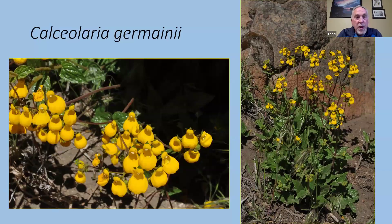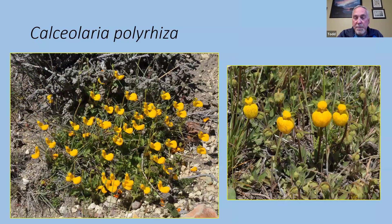Up in the mountains we saw a few calceolarias — fishermen's baskets, as we used to call them. There are a number of calceolarias that grow in the steppe. One thing they have in common, besides yellow pouch-like flowers, is fairly succulent foliage — an adaptation to deal with drought. This is Calceolaria germanii and Calceolaria polyrhyza. A friend in Truro is growing this one; I haven't tried it yet as I think we may be just too wet here. It's a very short little calceolaria, only three or four inches high.